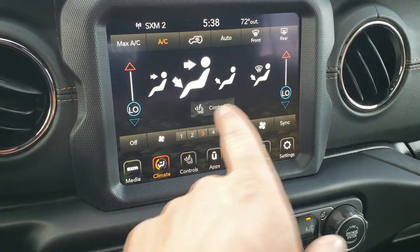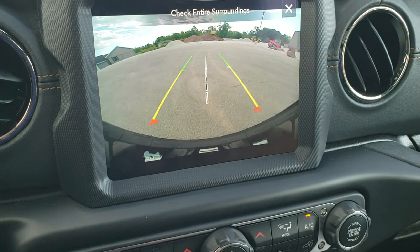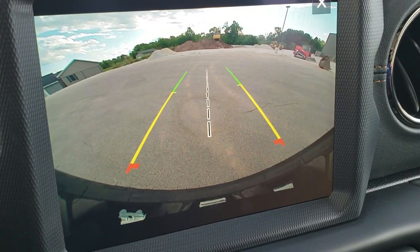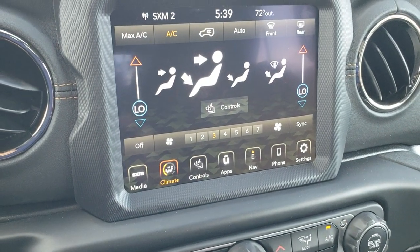You've got your climate controls — dual climate control, heated seats, and heated steering wheel. My favorite part about the new radios is the HD backup camera with dynamic grid lines. Look how crystal clear that backup camera is — very, very nice.